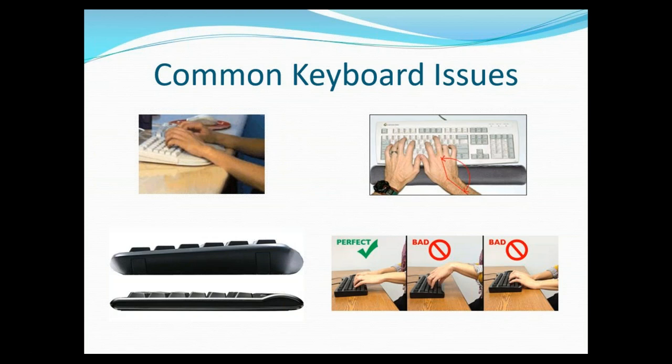We really want to have our wrist as neutral as possible. If you're constantly turning it one way or the other, or even up and down, that could cause issues later on with arthritis, carpal tunnel, and different things like that. So you want to be mindful that you're keeping things as neutral as possible with your wrists and fingers.